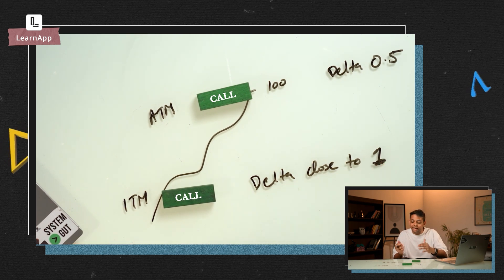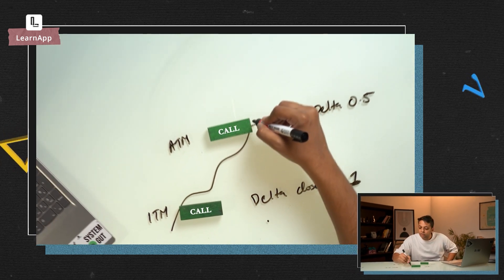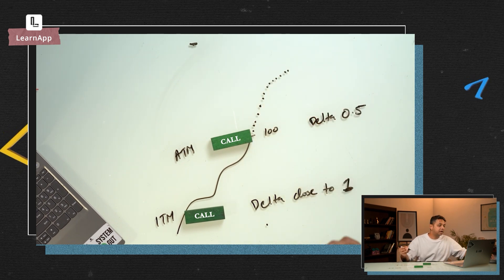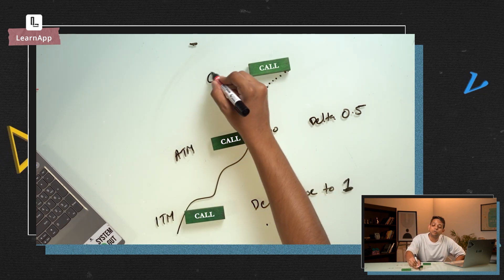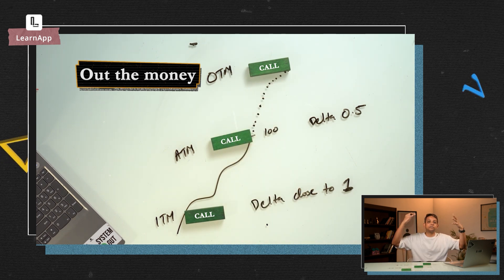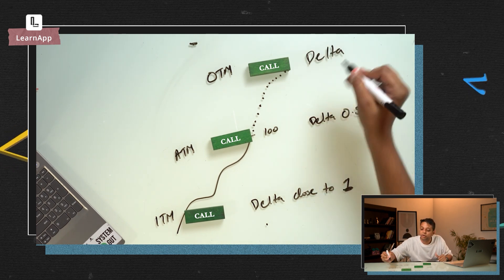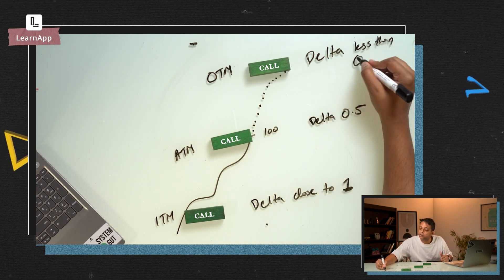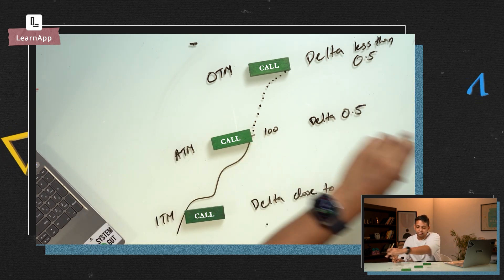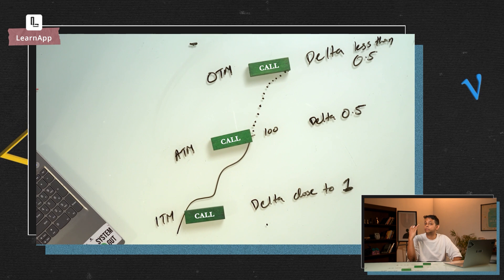Other factors like expiry time also play a role, so it could be 0.8 or 0.9 — but closer towards 1. Then if the strike price is above the current market price, it's out-of-the-money, because you're buying a call option for the right to buy above the current price. The Delta for out-of-the-money is less than 0.5 — it could be 0.1 or 0.2 — because it's uncertain whether the market will go up.